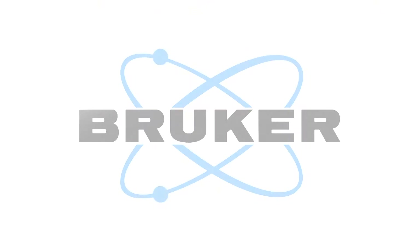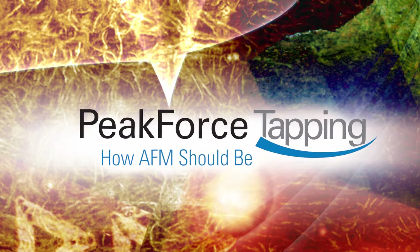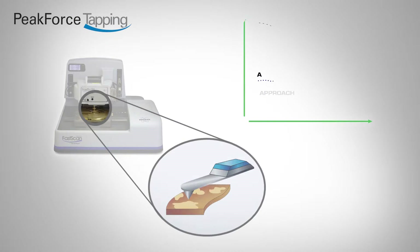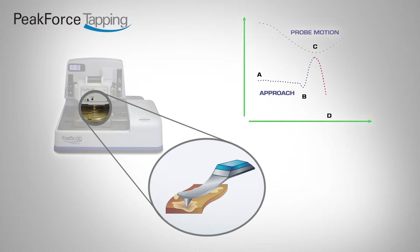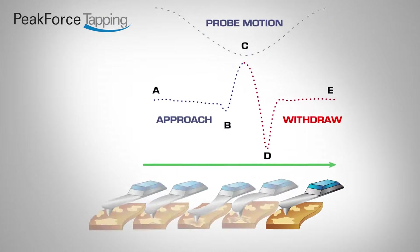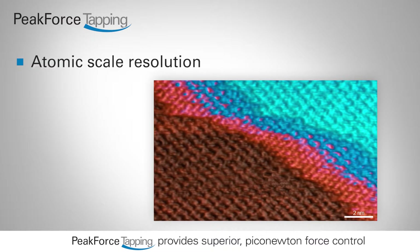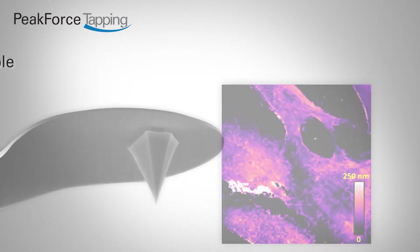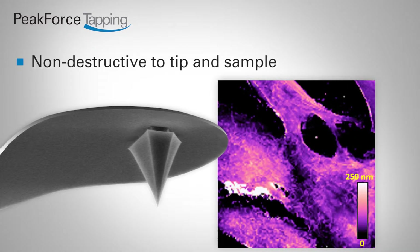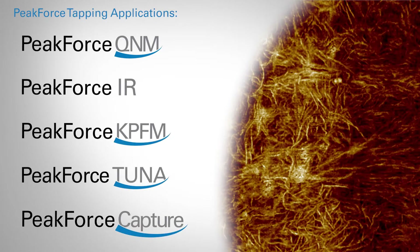Bruker's exclusive peak force tapping is one of the most significant scientific breakthroughs in AFM technology to date. In peak force tapping, the probe periodically taps the sample and the piconewton level interaction force is measured directly by the deflection of the cantilever. Peak force tapping provides unprecedented high-resolution imaging, extends AFM measurements into a range of samples not previously accessible, and uniquely enables simultaneous nanoscale property mapping.